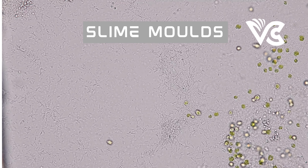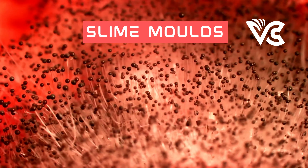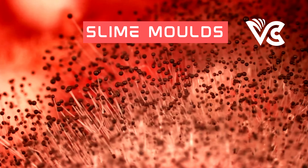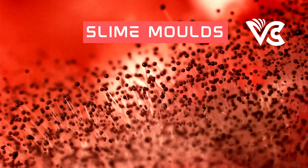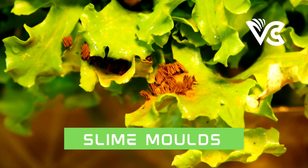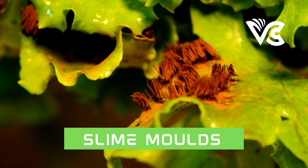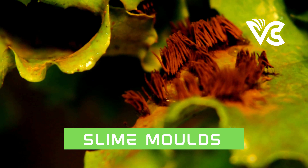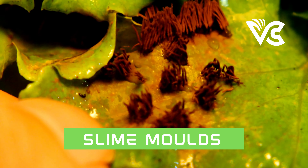Why in this world do we study slime molds? The study may seem like a niche area of research, but it has great potential for a wide range of applications and discoveries. Slime molds possess remarkable abilities that make them fascinating subjects of study. From their problem-solving skills to their ecological significance, the importance of studying slime mold cannot be overstated.